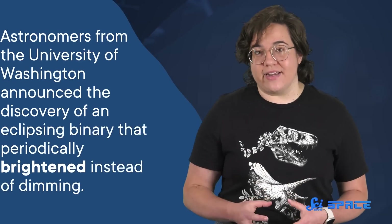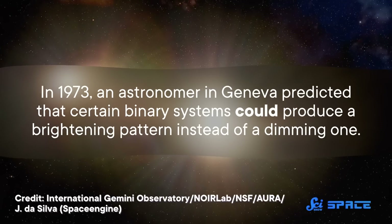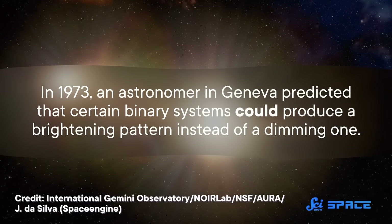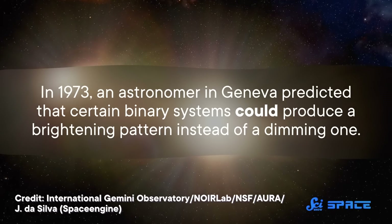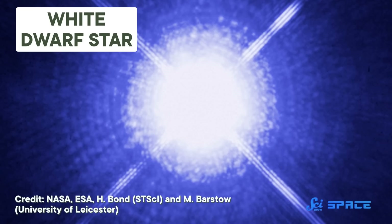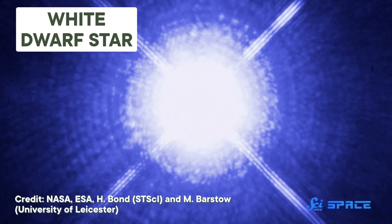Most of the time. In a 2014 study, astronomers from the University of Washington announced the discovery of an eclipsing binary that periodically brightened instead of dimming — it was the first time anyone had ever seen something like it, but it actually wasn't a complete surprise. In 1973, an astronomer in Geneva predicted that certain binary systems could produce a brightening pattern instead of a dimming one. He calculated that this could happen if one of the stars in the system was a super-dense object like a white dwarf or a neutron star.